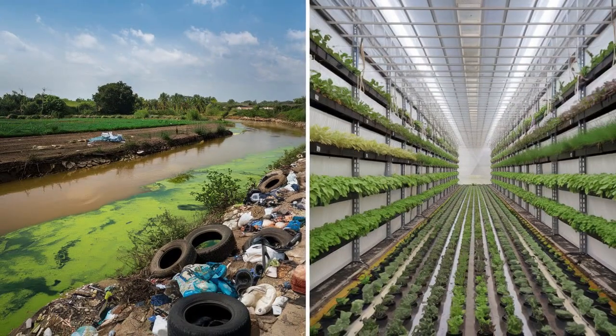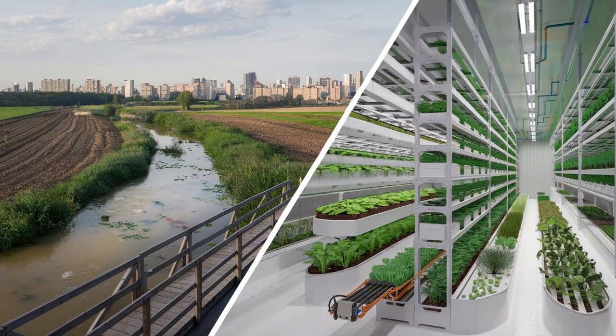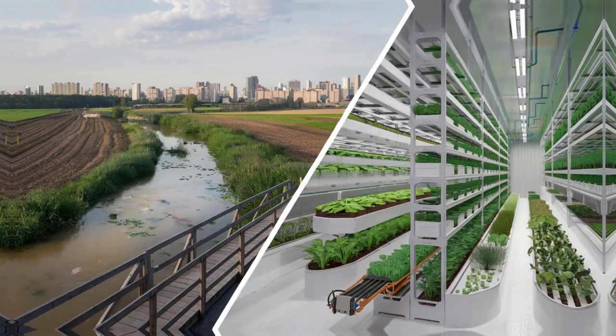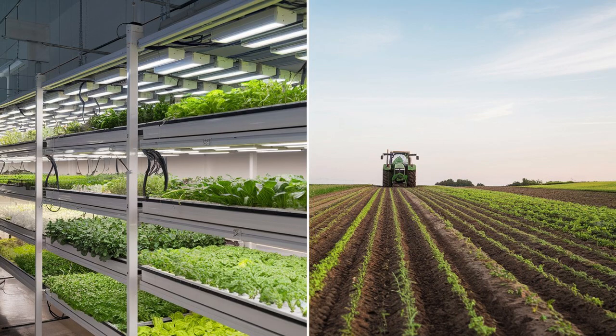When it comes to sustainability, vertical farming shines. It uses up to 95% less water than traditional farming, reduces land usage, and eliminates harmful runoff into water bodies. Plus, vertical farms can be set up in cities, cutting down on transportation emissions. But traditional farming has its own eco-friendly practices, like crop rotation and agroforestry, which work in harmony with nature.